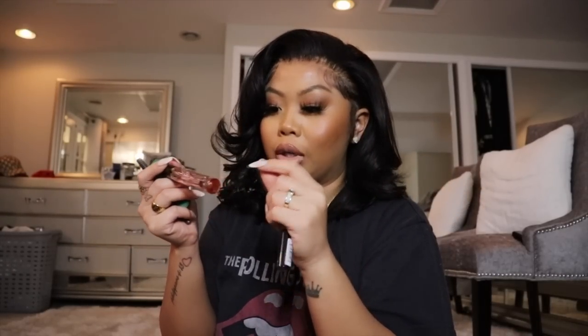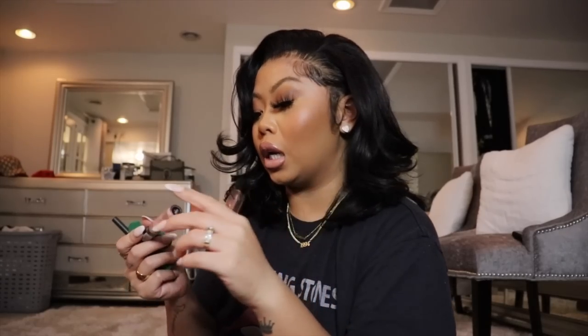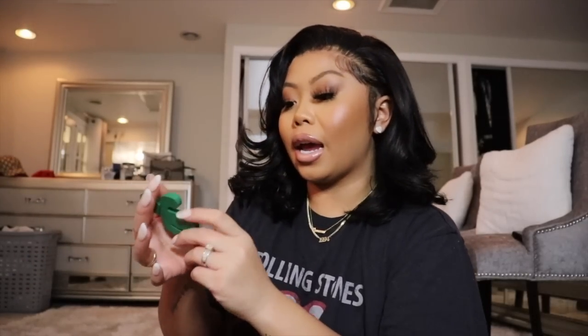I do keep perfume on me — this is the Dolce & Gabbana Garden one. I actually need to get a new one because this is all done. I always keep my favorite lip combo with me for touch-ups: NYX Cold Brew lip liner and then the NYX Lingerie lip gloss in the color Shy.